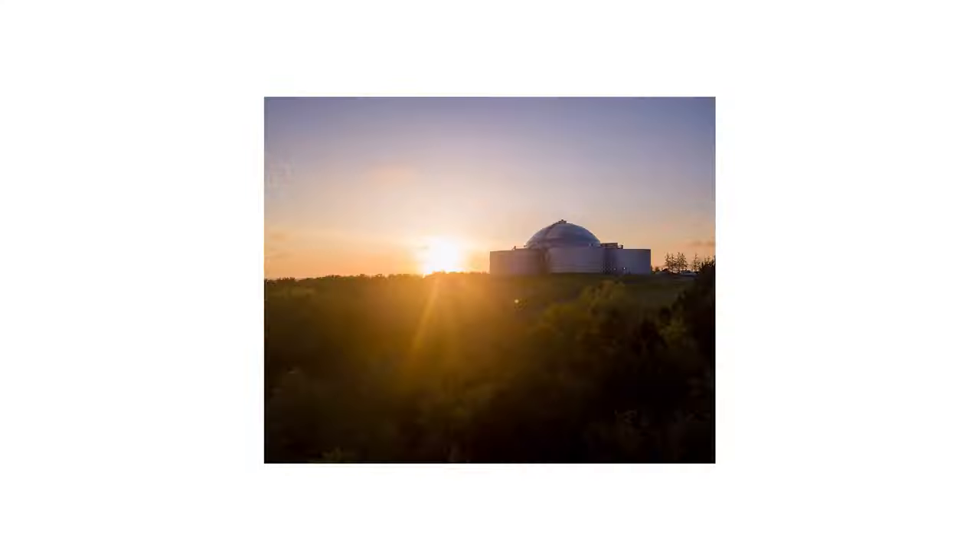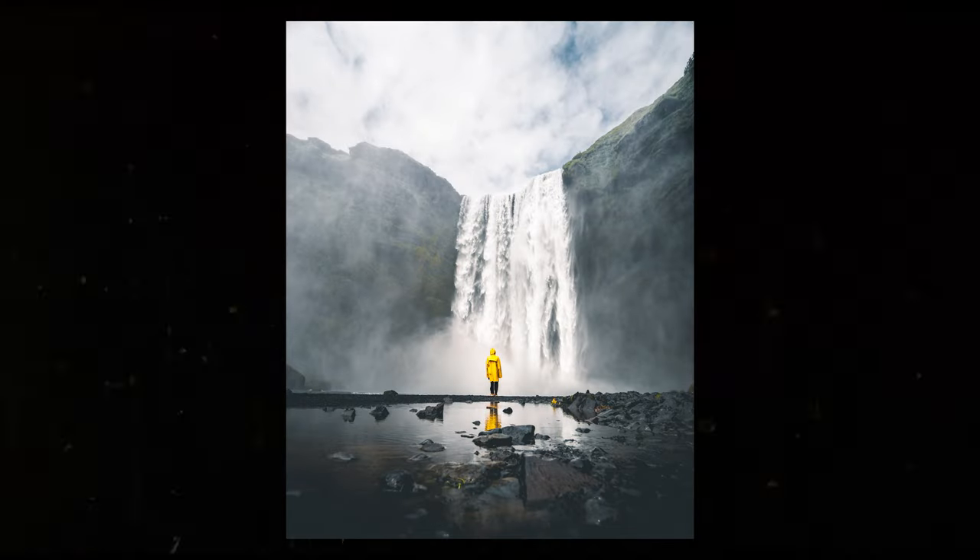If you could smack that like button for me because it helps me out, then I think we can just sit down and have a good time together. Okay, so these are in no particular order — I just went through my gallery and found a few that I think look nice and that I'm pretty proud of. Let's start with the first shot.